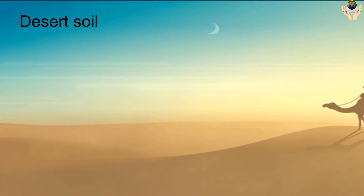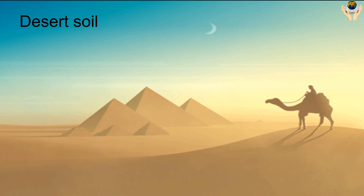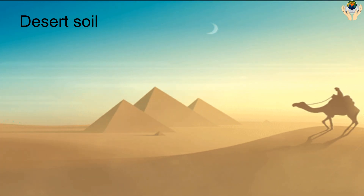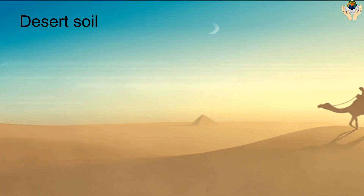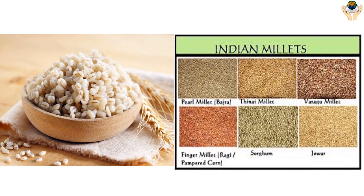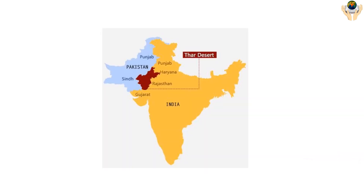Desert Soil is sandy and therefore cannot hold much water. It is light brown in color. Crops that need less water, like barley and millet, are grown in desert soil. This soil is found in Rajasthan and Gujarat. This soil is not very fertile.